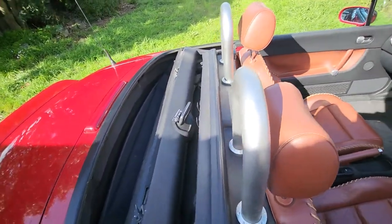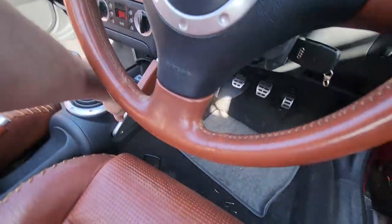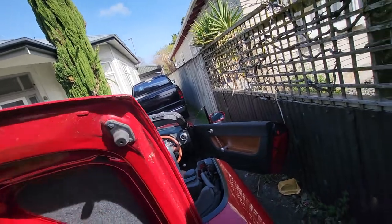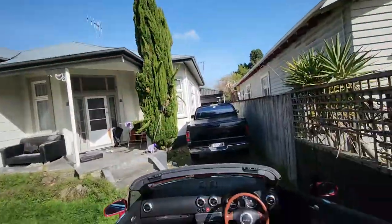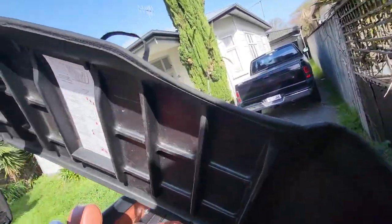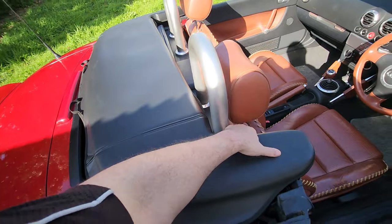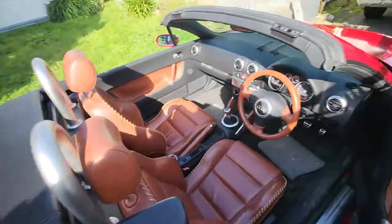Yeah, it's got a tonneau cover in the boot. So this bit here goes on like that - bit hard to do with one hand of course, but yeah. Clips in underneath and makes it look nice and professional.